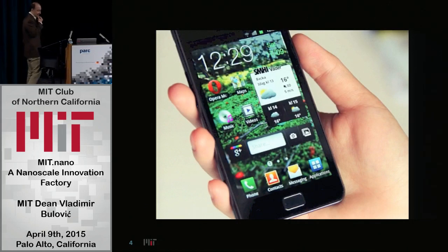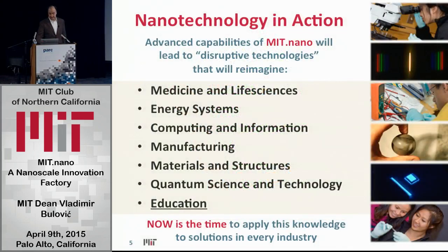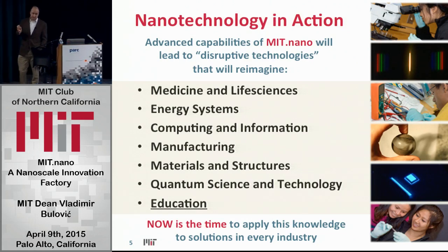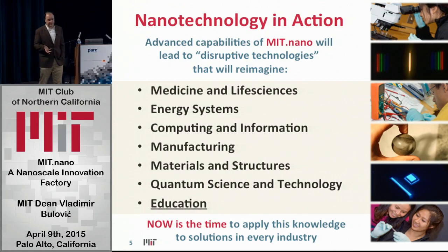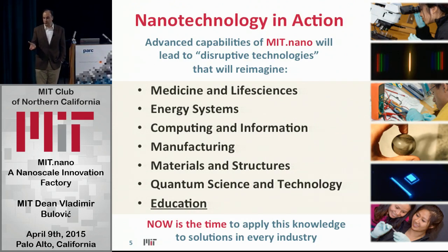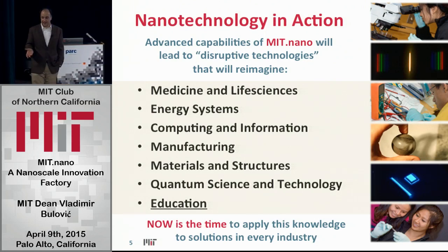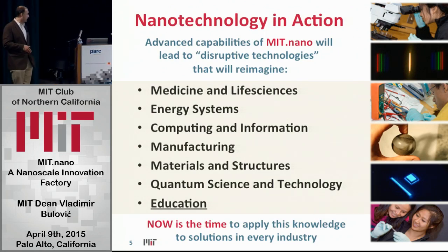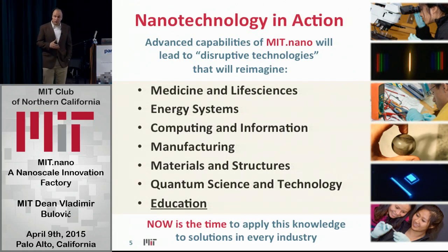The opportunity to explore the nanoscale is extremely broad. We see it no matter where you look. If I look today and ask who at MIT is using nanotechnology to advance their particular breed of science or engineering, you can find that it's essentially in every discipline we pursue — at our university or any other university or in any other industry. Whether you look at medicine and life sciences, energy systems, computing, manufacturing, materials and structures, or quantum science technology — all of it has nanotech embedded in it.